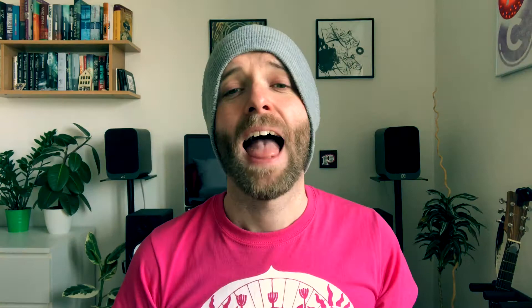My seventh tip is to bear in mind the likelihood that your students don't know it's your first lesson. Remember that. And my eighth and final tip is that you should remember the simple truth that it is only an English lesson.